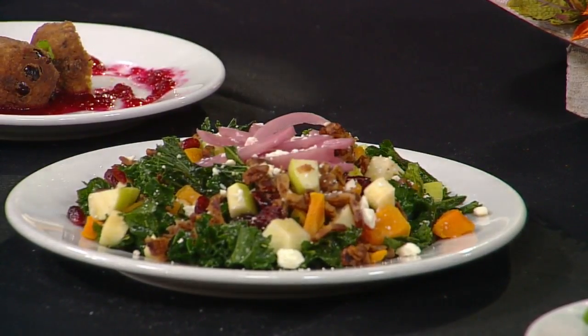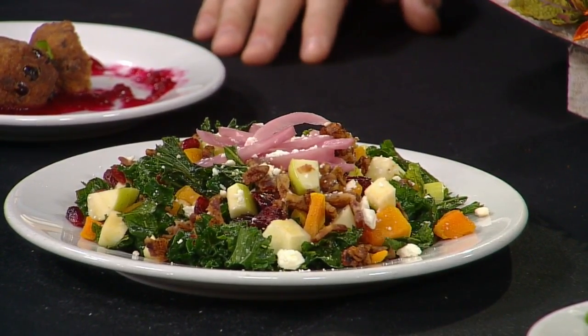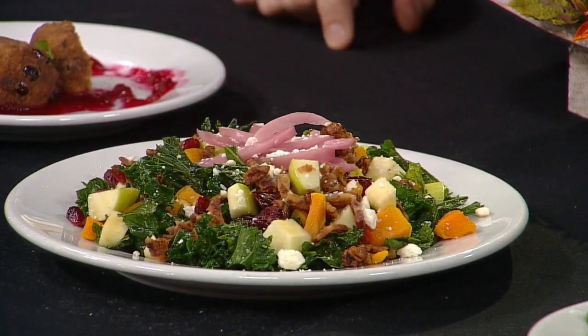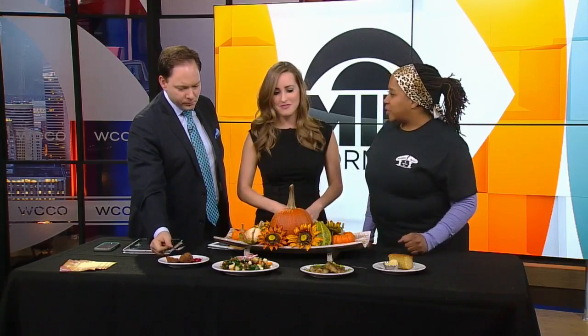This is our Autumn Salad, so it has a lot of yummy deliciousness. It's got an orange vinaigrette on some kale, roasted butternut squash, bacon, feta, pickled onions, cranberries, and apples. That's a great idea the day after Thanksgiving too — even to cut up some chunk turkey in there and throw it on some kale and have a beautiful salad. Absolutely, you can do that with the hush puppies as well.